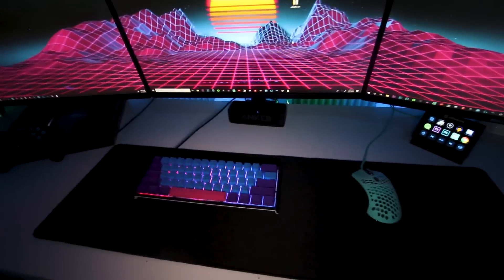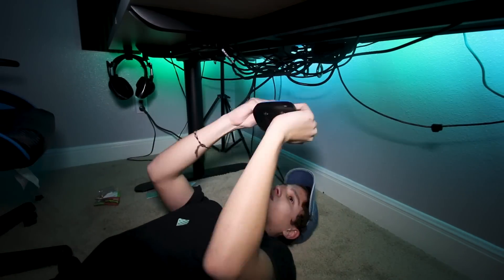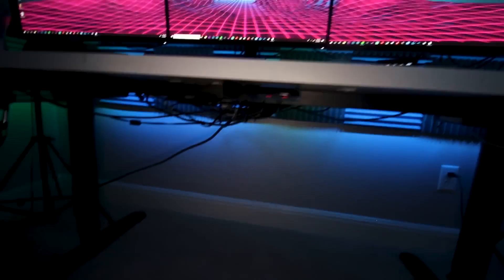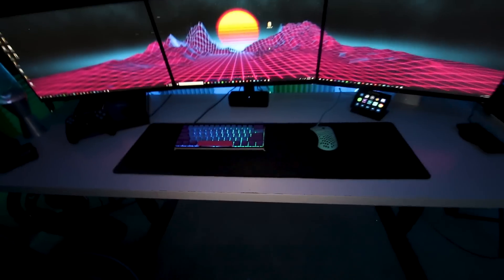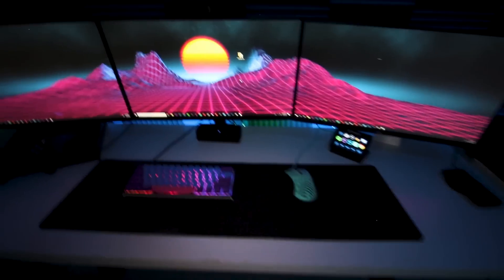One more thing I need to talk about is my cable management — I improved it a lot. I'll put in footage of me adding the tape and fixing up the wires. It used to be dangling and it was such a mess, but now it's pretty good. Obviously there are a lot of wires so it still looks a bit messy, but from over here you can't really see anything. I'm really proud of that improvement.